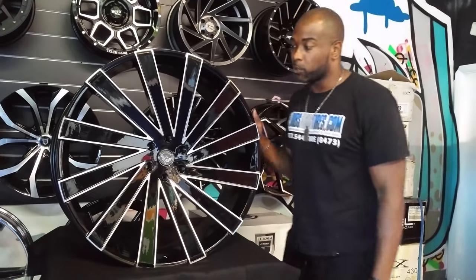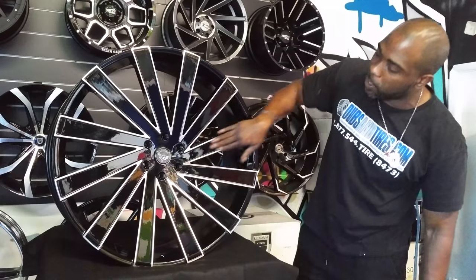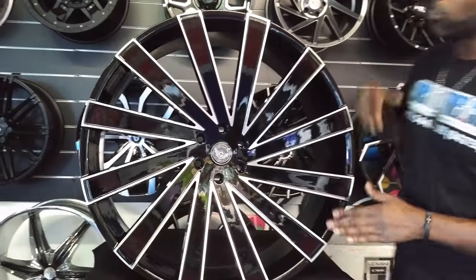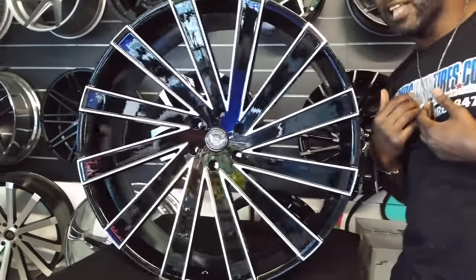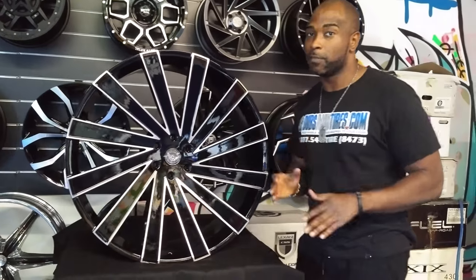It also comes in 28. Great-looking wheel — you see the black, you've got the nice spokes going around. With the turbine look, this wheel is special. All the Gema wheels come left and right, so you're always getting the same direction flowing whether you're on the driver's side or the passenger side. To people like me who pay attention to details, this is a very important feature.